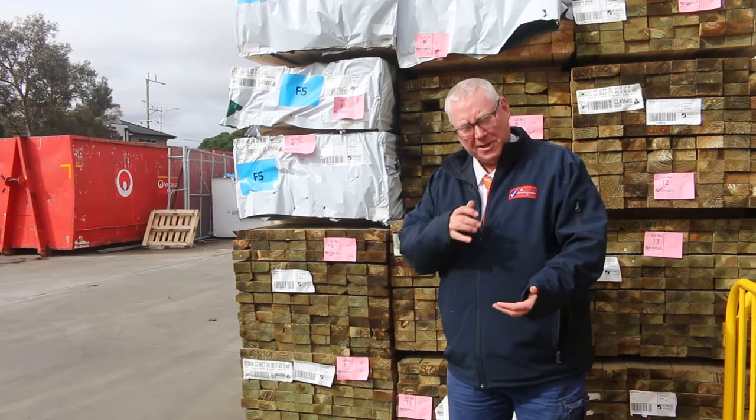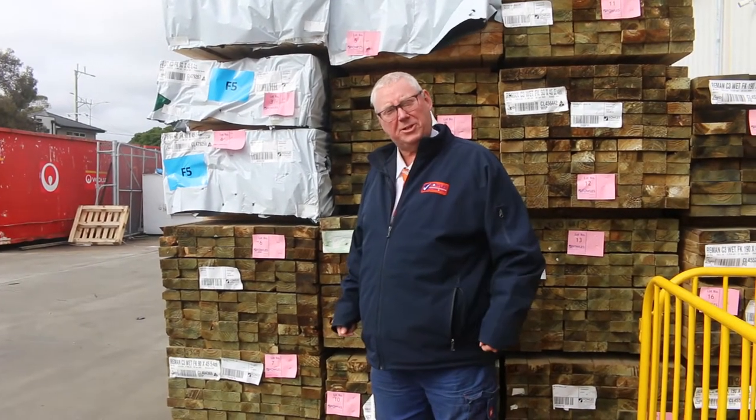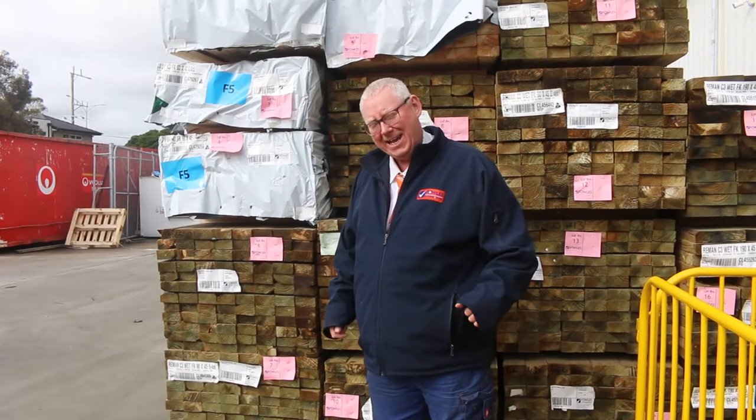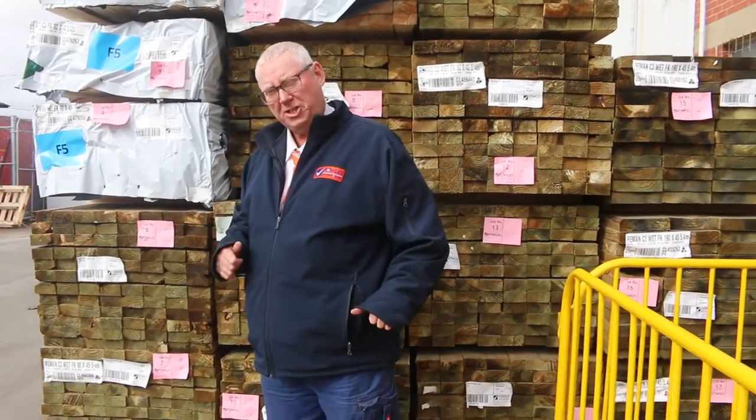Hello! Michael from Vales here once again for Tuesday afternoon preview. Tomorrow's auction is Wednesday the 17th of August 2022 at 10am. As per usual, we've got an enormous outlay of stock for you this week. Let's go for a walk and check it all out.